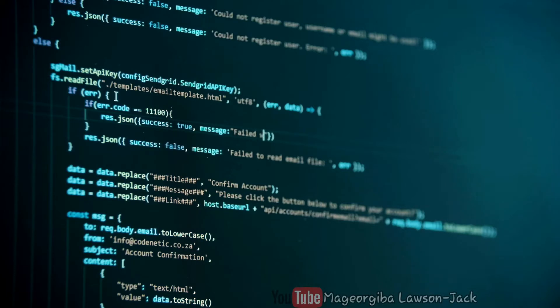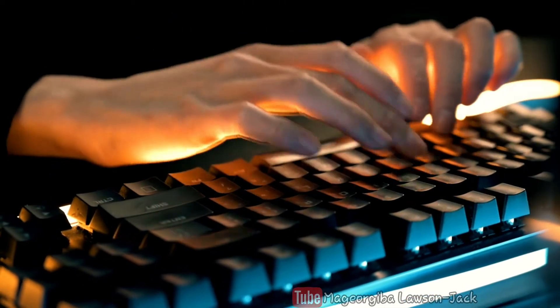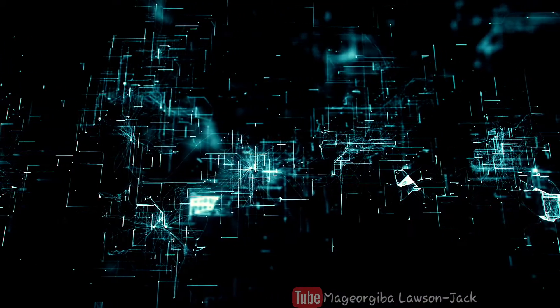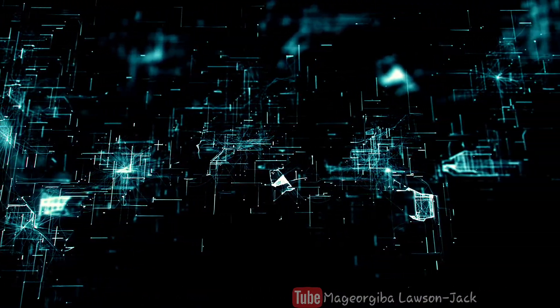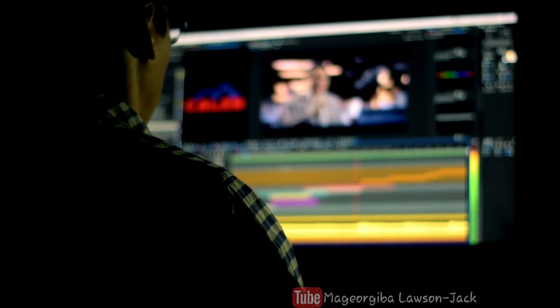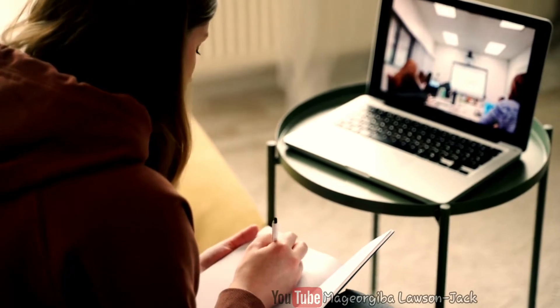Information technology programs offered by Australian universities prepare students for a growing number of IT jobs that help organizations increase productivity and maximize the use of technology. That's why in this video I'm going to be sharing with you the top three universities in Australia to study a Bachelor of Information Technology as an international student, so make sure you watch the video till the end to get the full gist.